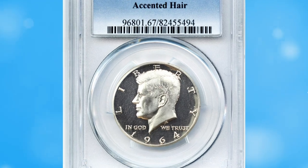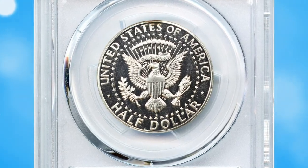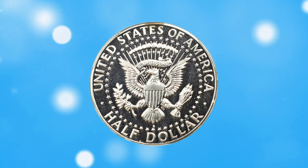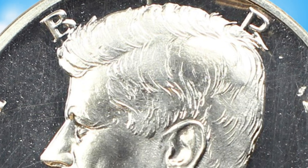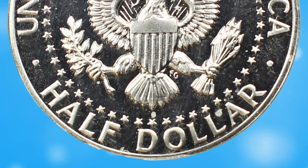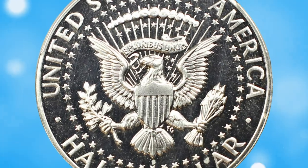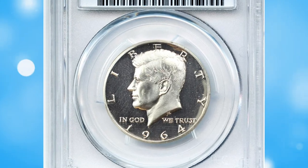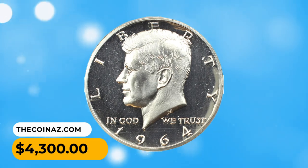Number 10: 1964 Kennedy half dollar in PR67 deep cameo condition, popular accented hair variety. The accented hair variety refers to the initial appearance of President Kennedy's hair on these early proof coins. Engraver Gilroy Roberts added extra detail and definition to Kennedy's hair, particularly around the forehead and hairline, giving it a bolder and more textured appearance. It was later decided the hair detail was too pronounced and unflattering, so the dies were modified to reduce it. Accented hair specimens are truly scarce; this one sold for $4,300.